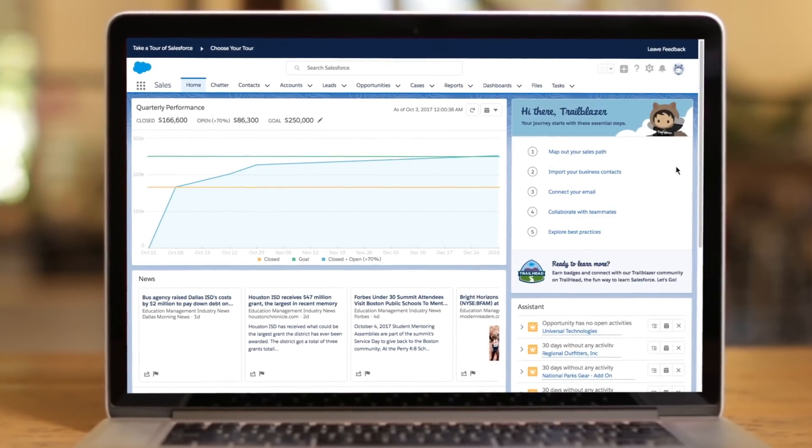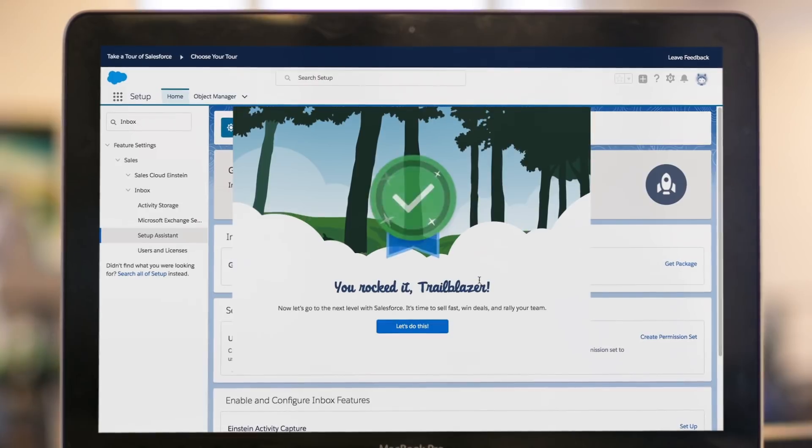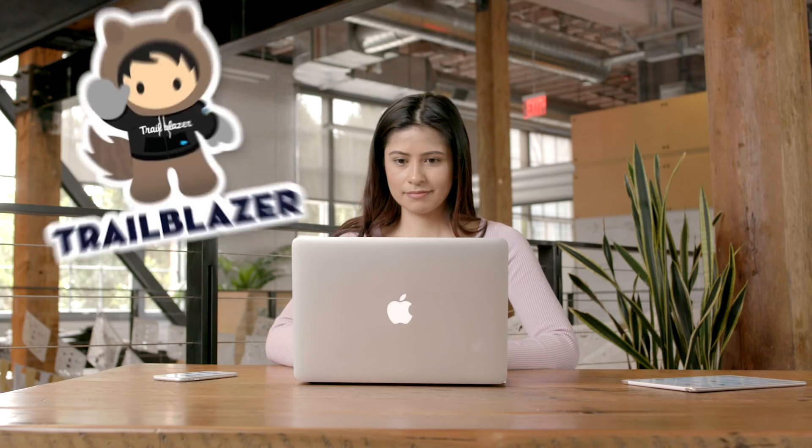Trailhead makes it fun and easy to learn Salesforce. A simple setup assistant and in-app tutorials walk you through how to create each sales stage, import contacts, connect your email, invite the rest of your team, and explore best practices, so you have a single view of your business in minutes.